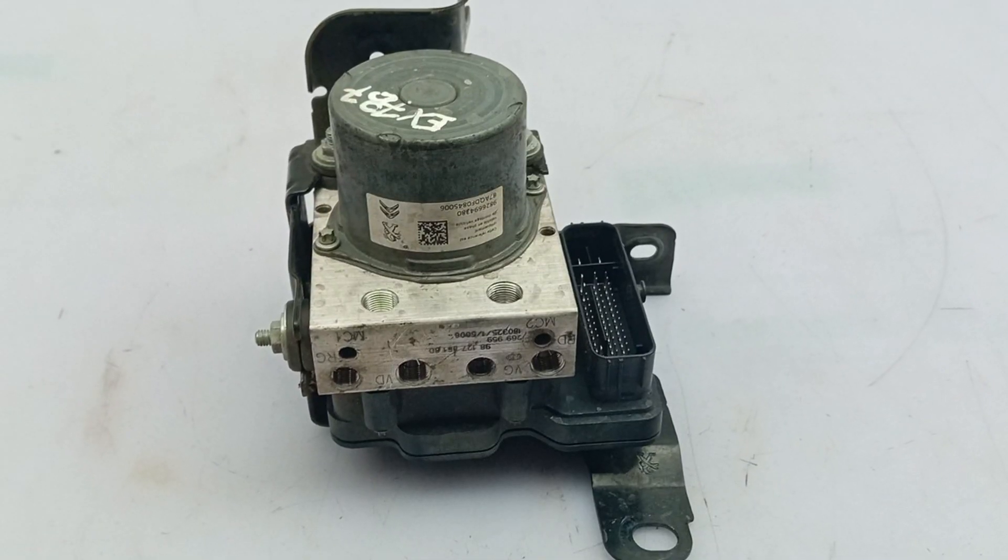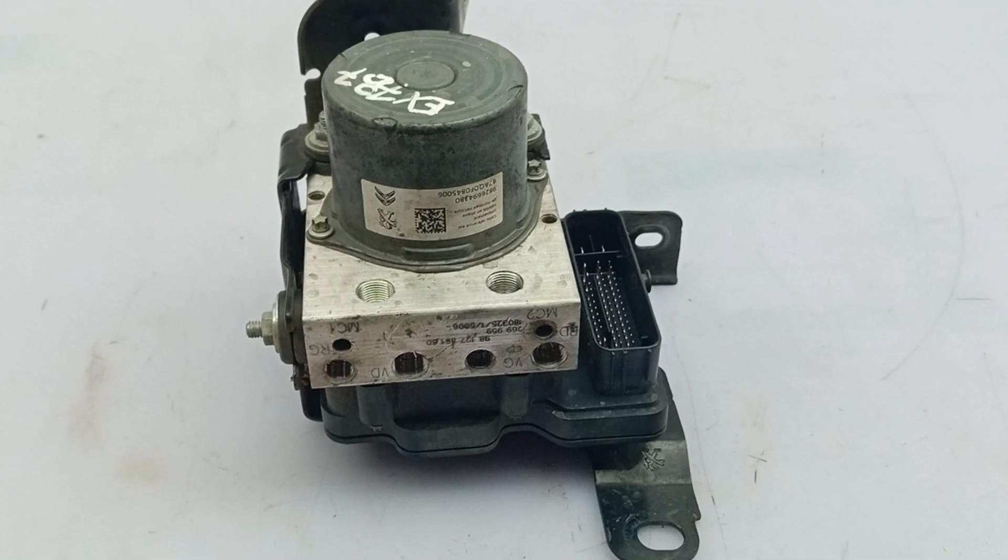Quite often I hear Peugeot owners say that dealerships tell them it's all about the ABS module. Well, the module in these cars is very reliable and even if the scanners show its problems they are most likely the problems with wiring, not with the module itself. So unless it's covered under some kind of warranty you will want to get a second opinion before you pay for the ABS module replacement.